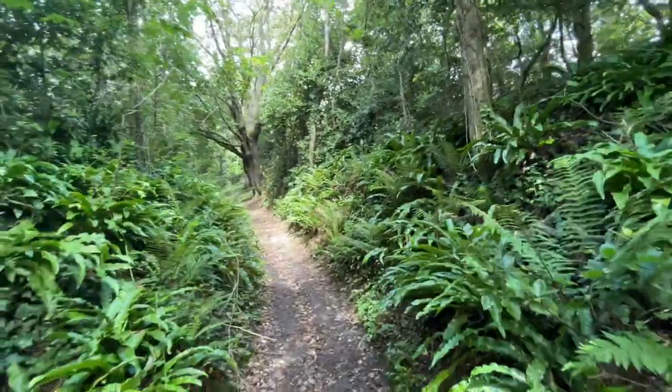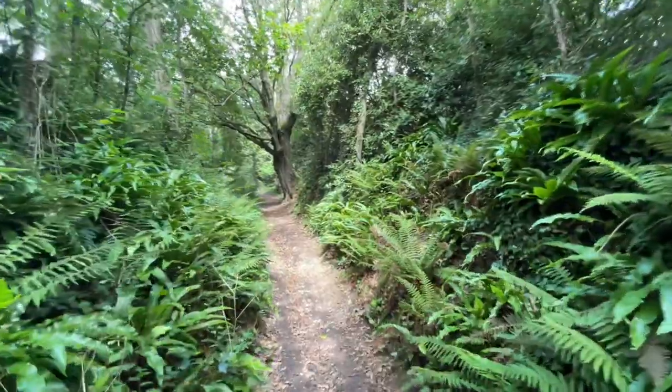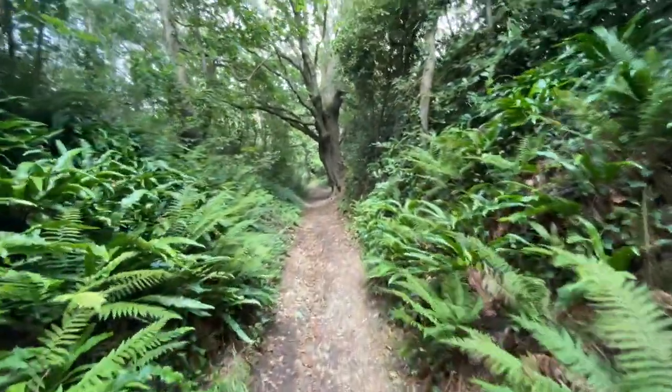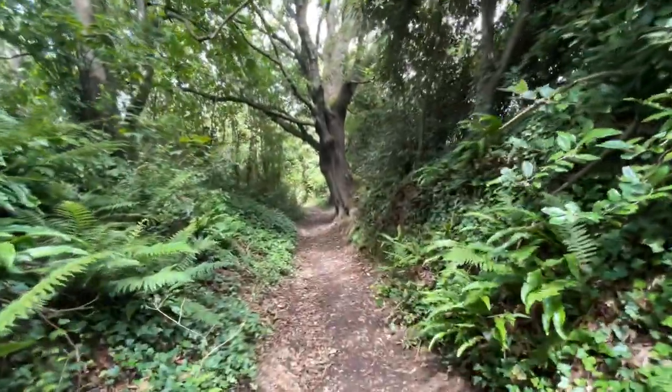Trekking through the woods on a muddy footpath leading to the Mottison Common, one needs to have the right pair of shoes as this can be slippery on a wet day.